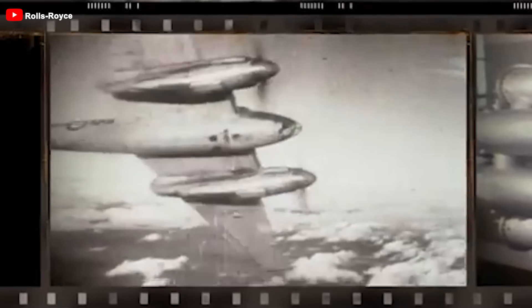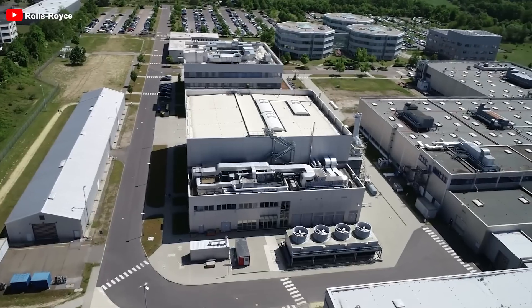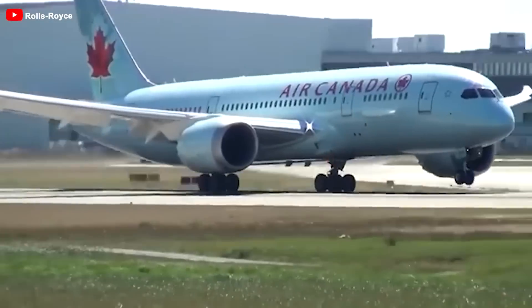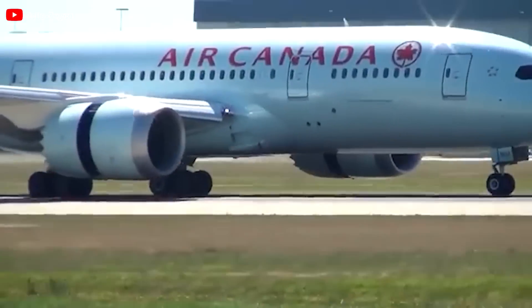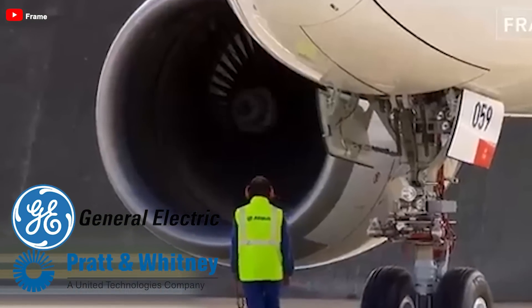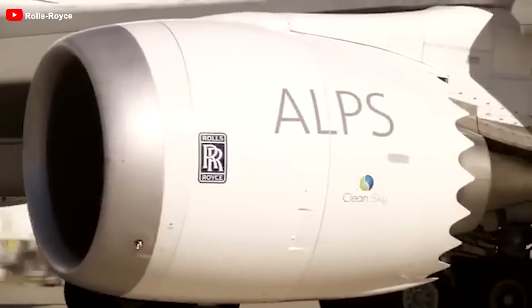In the late 1960s, as the global jet engine industry entered a period of developing large turbofan engines, all manufacturers were striving to innovate in this new technology. However, the British faced disadvantages due to a lack of resources, which made their engines less competitive compared to major rivals like General Electric and Pratt and Whitney from the United States. To overcome this limitation, Rolls-Royce created a distinctive design.